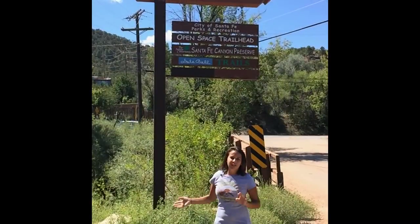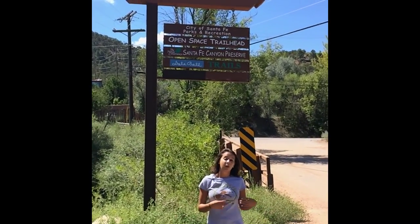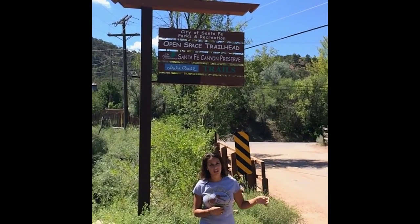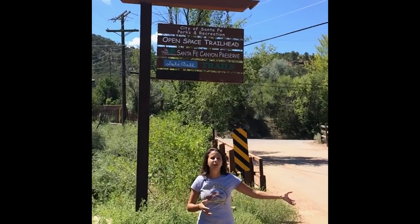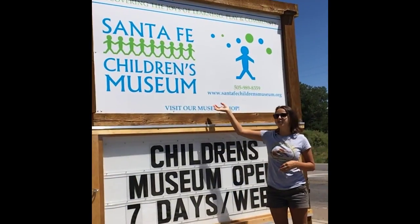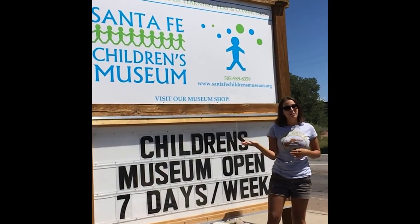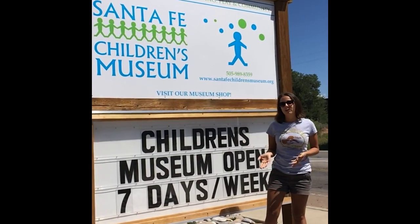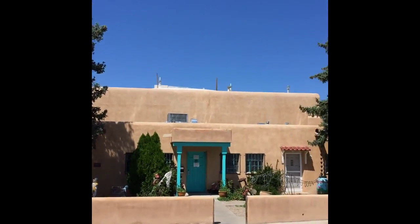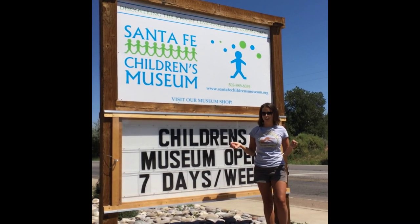We finished our hike for the day. We found some fossils, and we're going to head out to the Santa Fe Children's Museum to show you where, when I was a kid, I used to donate the fossils that I would find out in the wilderness — just to show you the progression of how I became interested in archaeology. This is the Santa Fe Children's Museum. Here's what the building looks like. Thank you again for joining us for this very special edition of the Archaeoventurers Project.